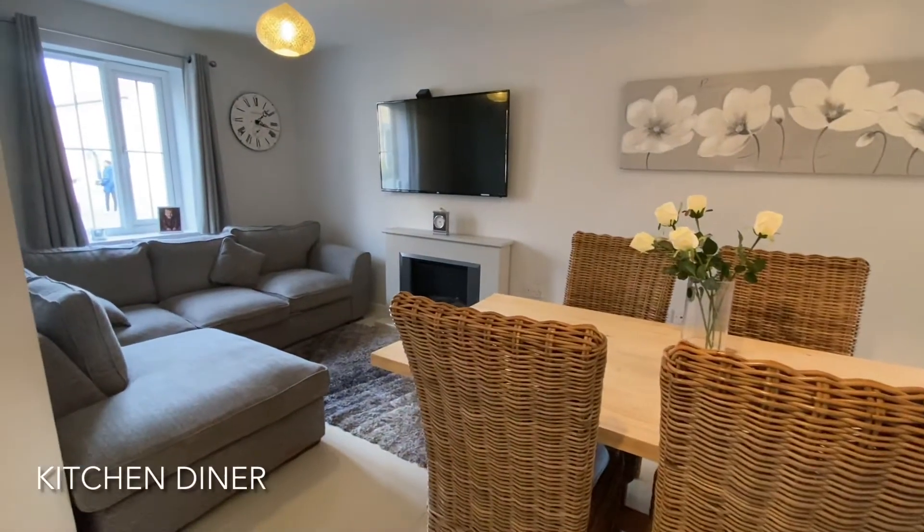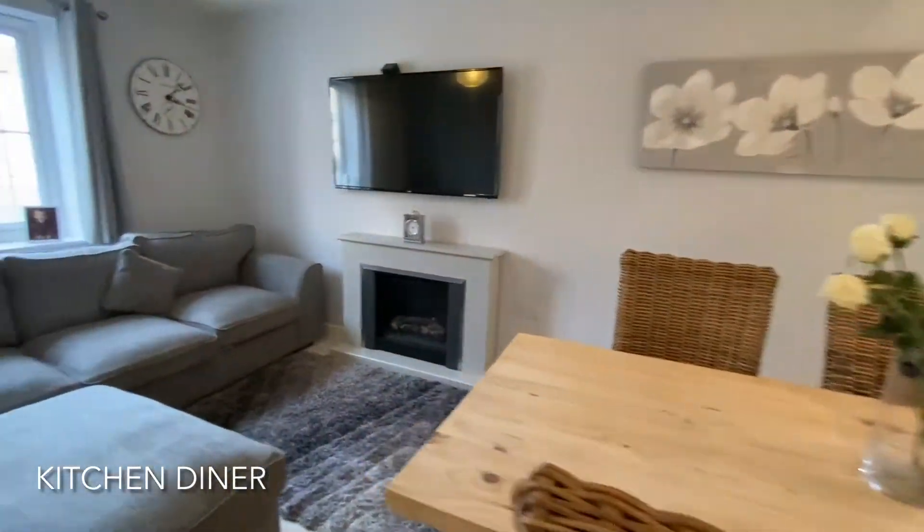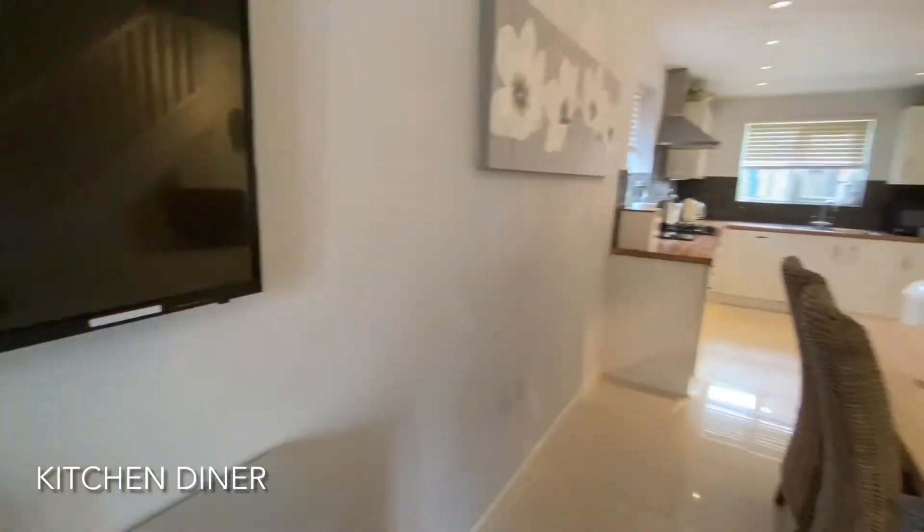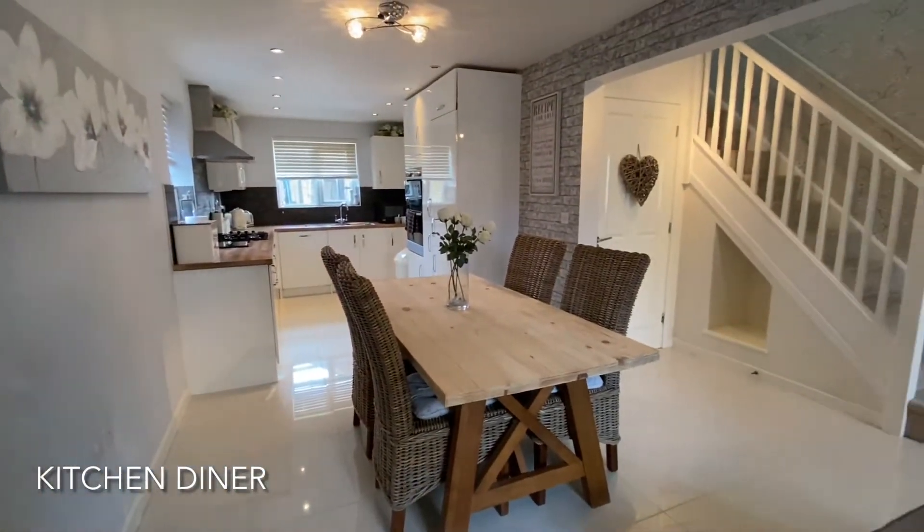The entrance hall then opens out into this highly impressive kitchen diner, stretching from the front to the back of the property and benefiting greatly from a utility room.